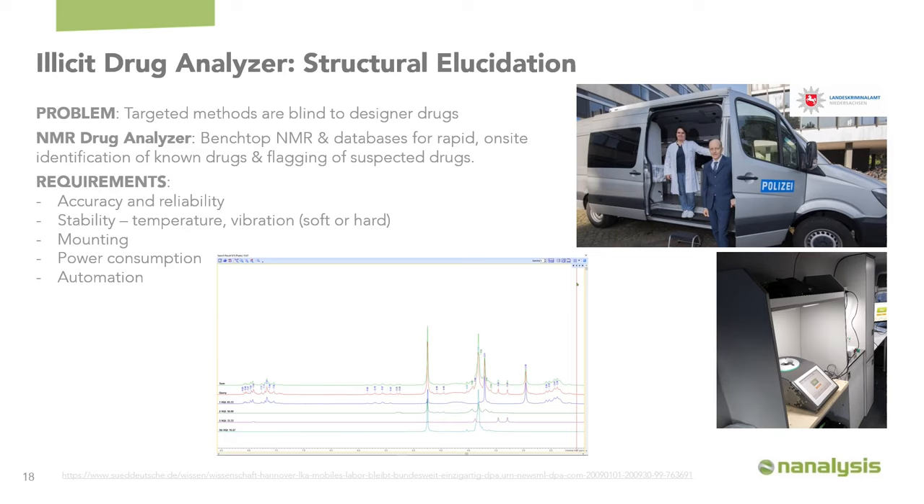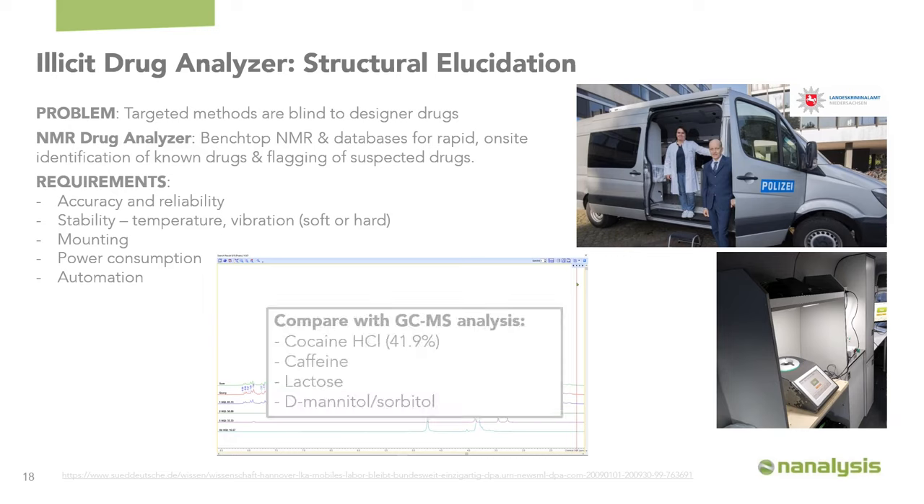This requires accurate and reliable information, stability, easy mounting, minimal power consumption, and full automation. Here's one example where we've taken a street drug, applied it to a database, and been able to determine the amount of illicit drug present as well as the fillers that have been added to it.